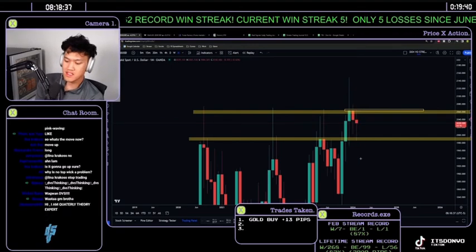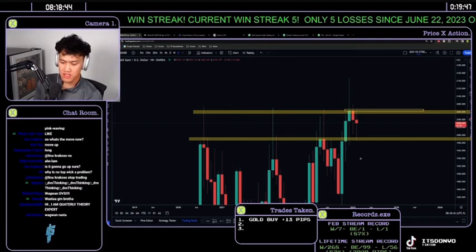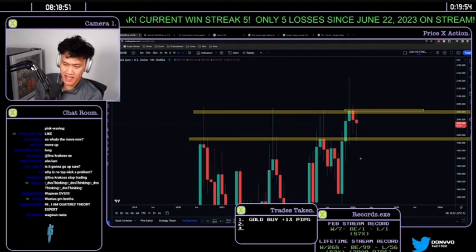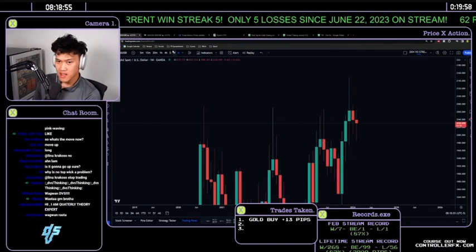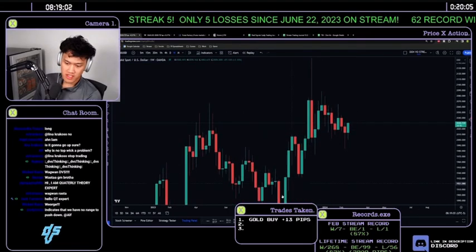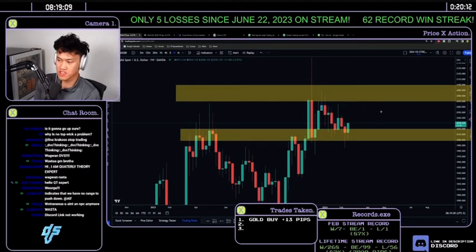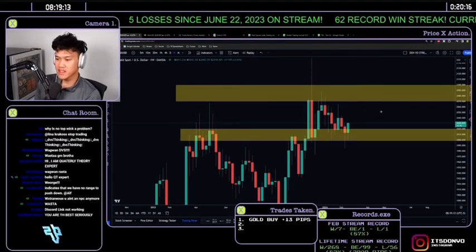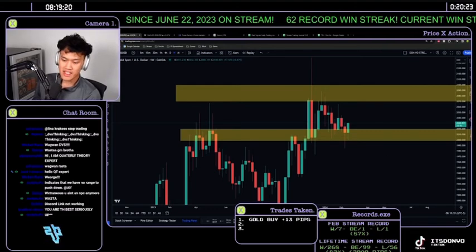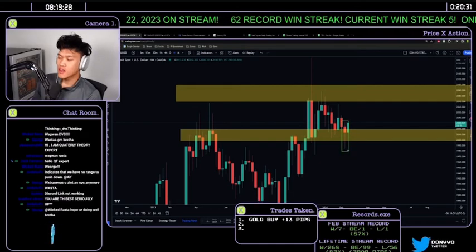Dropping down to the weekly, you can see we're in a range. The support is at 2000 and the resistance is at 2090 — that's the range you're currently sitting in. Since price closed bearish last week on that bearish candle to the left, you would assume price would drop down this week.